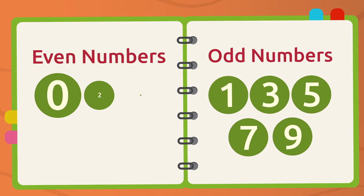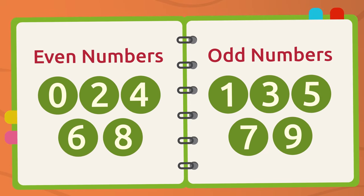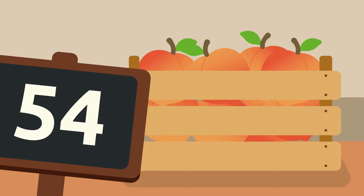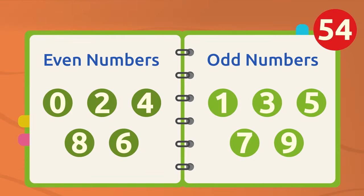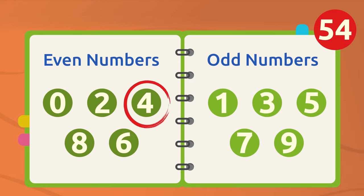Learning this simple trick will help you tell apart even and odd numbers. Let's practice! There are 54 peaches in this crate. Can we find out if 54 is an even or odd number? Of course! The last digit in 54 is four! Remember our trick? Four is an even number, which makes 54 an even number as well.